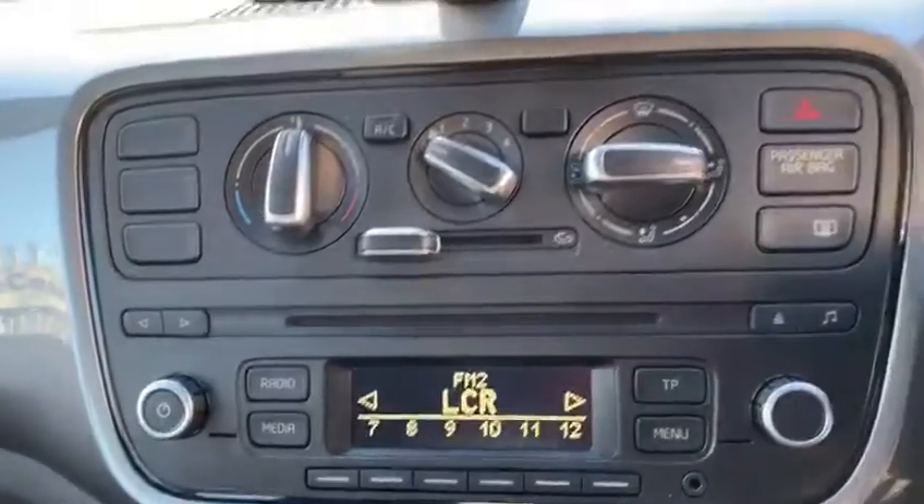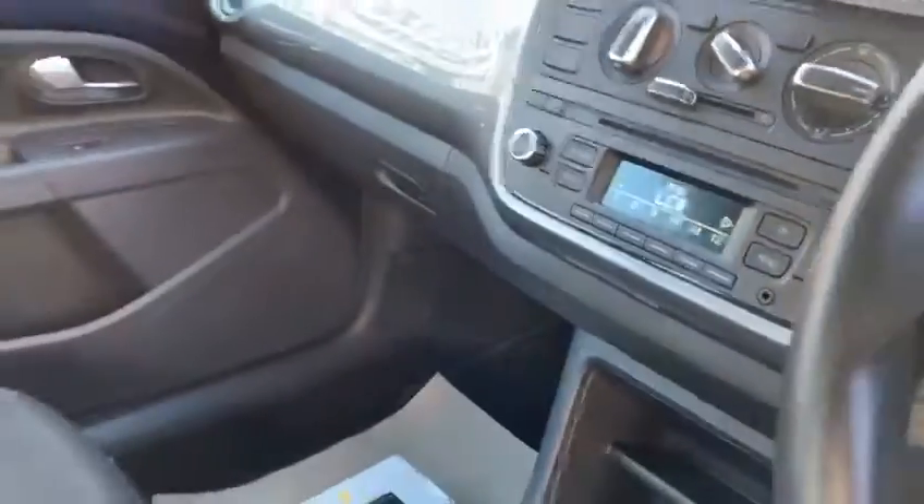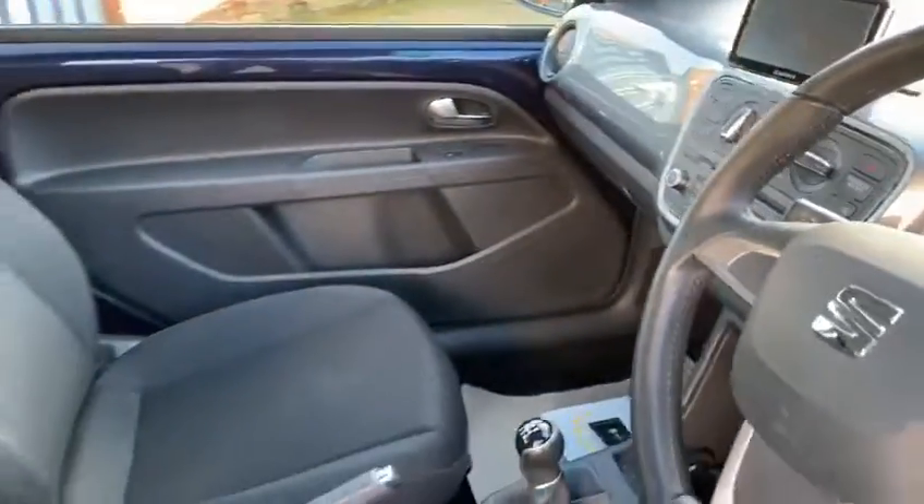It's got sat nav on it as well, it's got Bluetooth, it's got air conditioning. That's the box for the built-in nav that comes with the car as standard. Let me show you in the back as well.